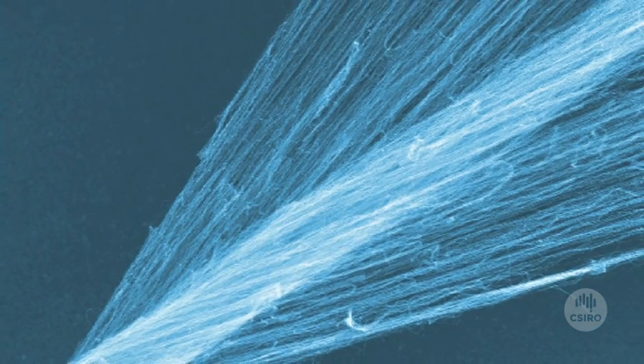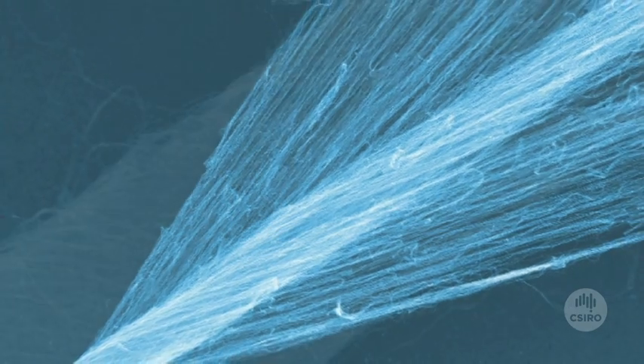A 100% carbon nanotube yarn. This yarn is very strong, durable and flexible, and fully retains the electrical properties of carbon nanotubes.